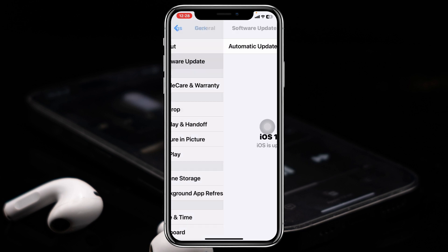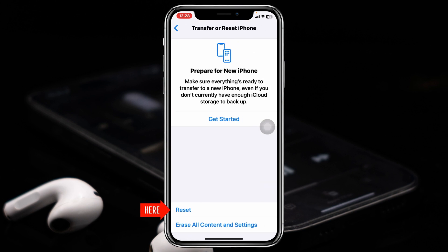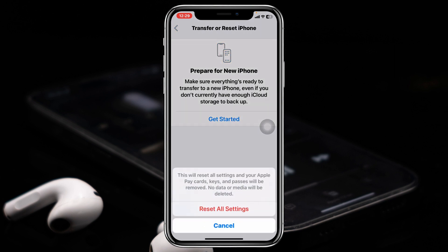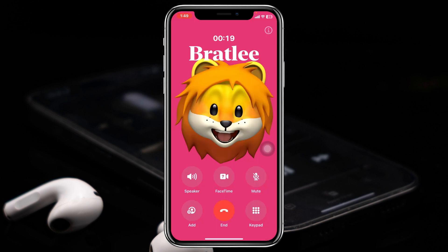If you don't find any update, go back, then scroll down and tap on Transfer or Reset iPhone, tap Reset, then tap Reset All Settings, and enter your password. Tap Reset All Settings again. Note that this will reset all of your settings back to default, so make sure to remember your Wi-Fi password and other settings. Your phone will restart, and hopefully your problem will be solved.